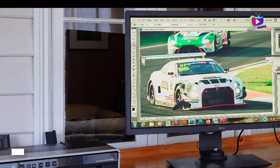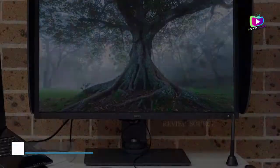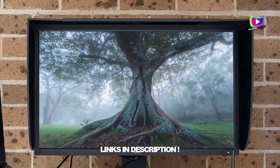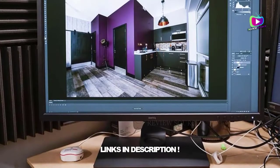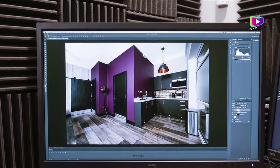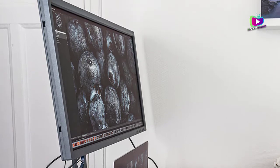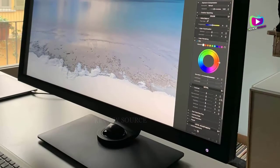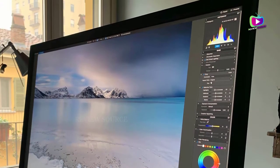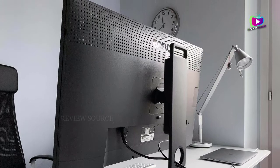Starting at number 5: the BenQ SW321C PhotoView. Pro-level displays are no longer the premium-priced, inaccessible purchase they started out to be, at least as far as the BenQ SW321C PhotoView is concerned. This 32-inch 4K photo monitor is a step or two up in terms of both performance and usability, featuring an incredibly wide color gamut of 99% of the Adobe RGB color space and 95% of DCI-P3. If you're in the cinematography or photography sphere, that's exactly what you need, and the best part is you're getting it for cheaper than all others.